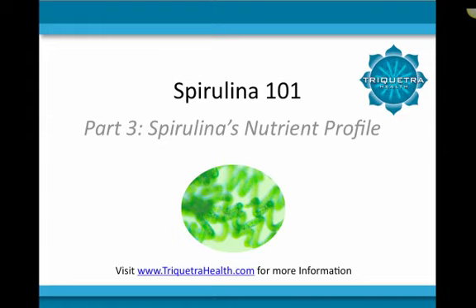In the last video of the Spirulina 101 series, we discussed some of the specific health benefits of spirulina. In this video, I will be discussing the various powerhouse nutrients that can be found in spirulina.